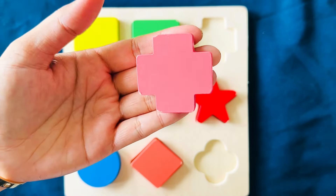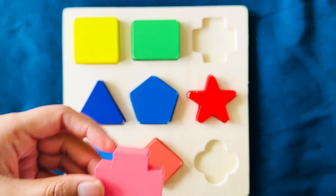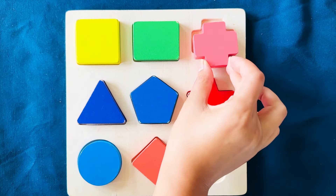This is a pink cross. Where does this go? No. Maybe right here.